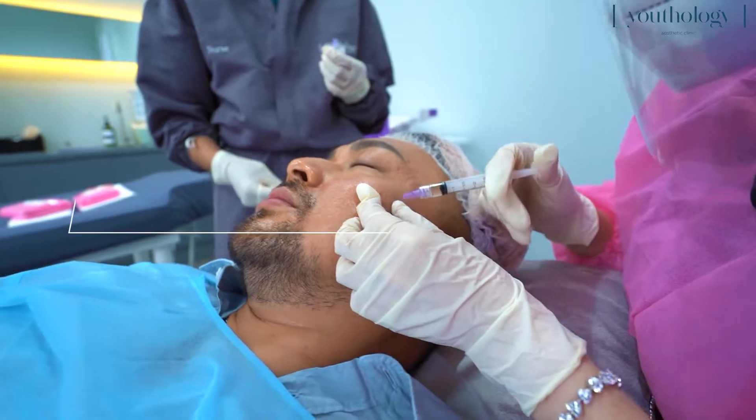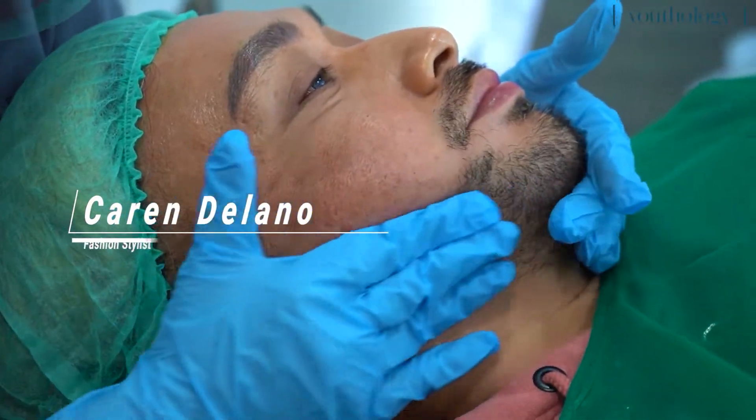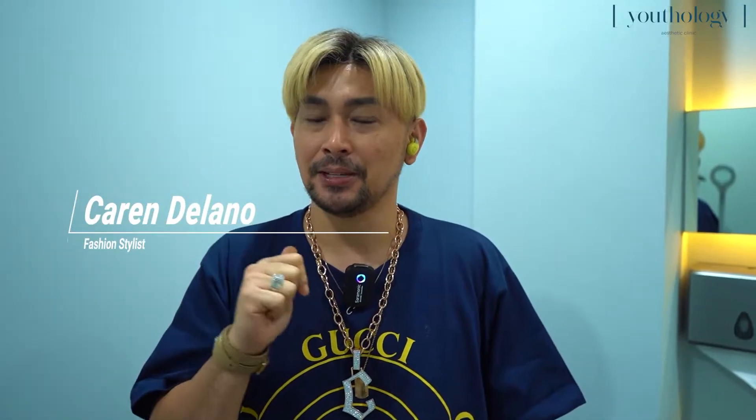Ini hasil setelah beberapa hari saya disuntik muka saya sama dokter Tata. Tapi bisa tanya sama dokter Tata. Nanti semuanya akan dijelaskan perawatan apa yang diberikan oleh dokter Tata sama saya di Utologi.